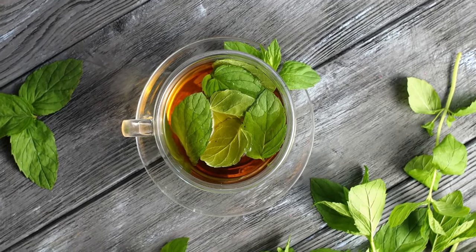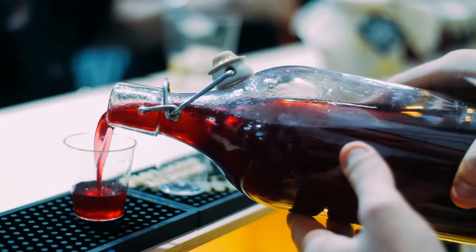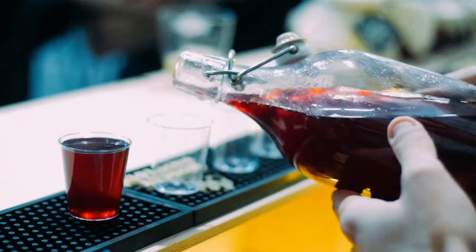Beet juice is low in calories, high in vitamins, and loaded with nitrates, which studies have shown to significantly reduce systolic and diastolic blood pressure.